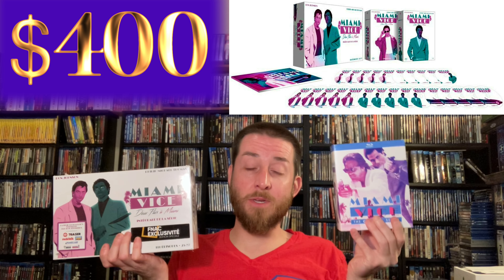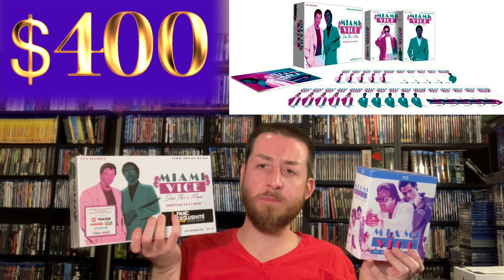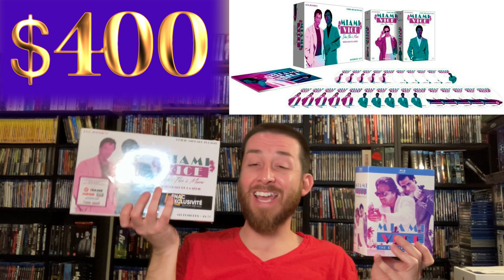This set itself is out of print. I have two different versions — this one I left sealed since it has the big book. It has the entire series completely remastered and restored on 25 Blu-ray discs. Let me tell you — this set from Elephant Films blows away the Mill Creek release. The colors, clarity, even the way they remastered 25 discs versus 20 Blu-ray discs, and the special features are enormous compared to what you get in the Mill Creek set.